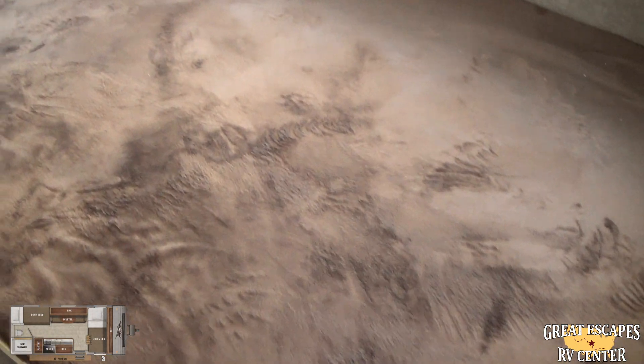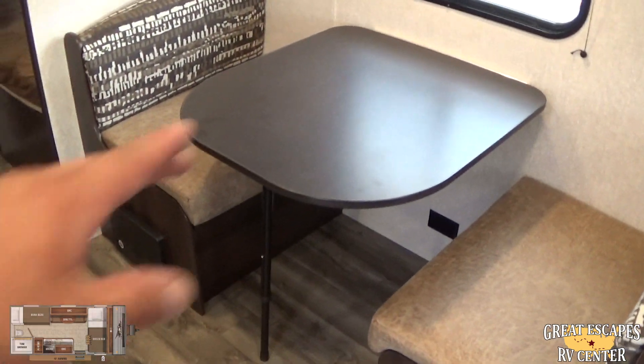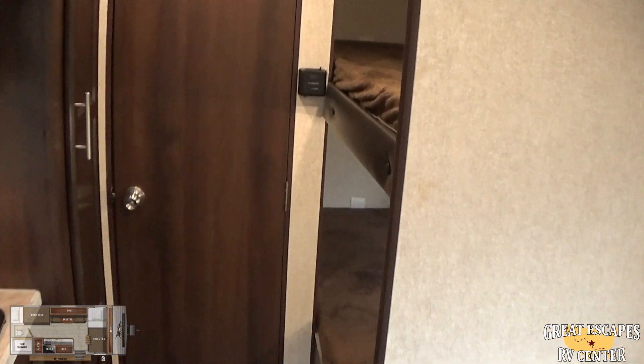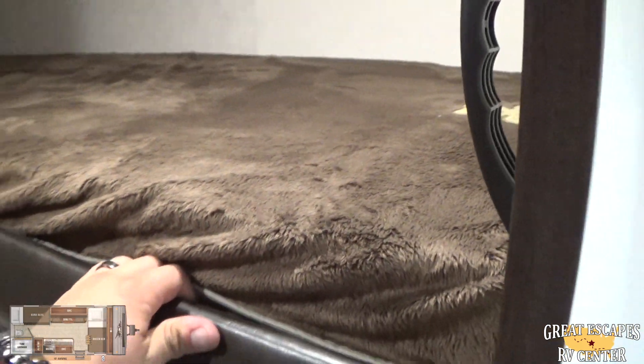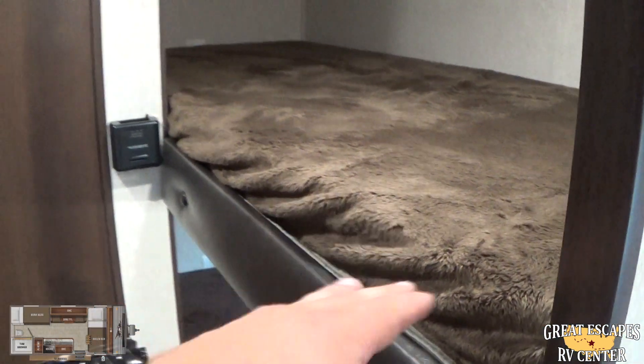You've got a nice queen-size bed up front. You've got a table for dinner and cooking, which will also collapse down and turn into a bed. You've got additional bunks — top and bottom with 300-pound capacity each, 600 pounds for the bottom, an emergency exit, LED lights, and an additional power outlet. You can also use the bunk area for additional storage if no one is sleeping there.